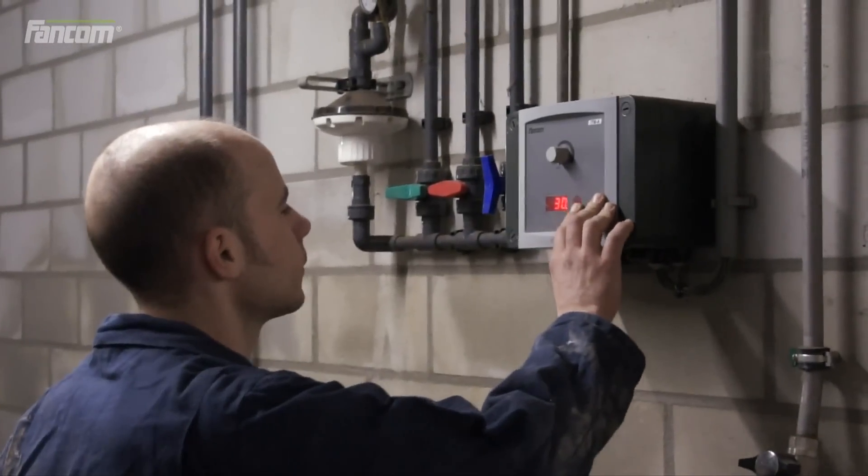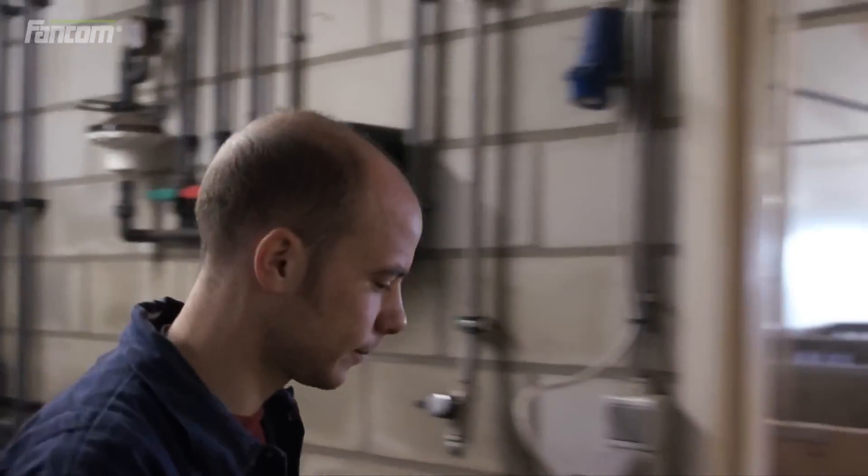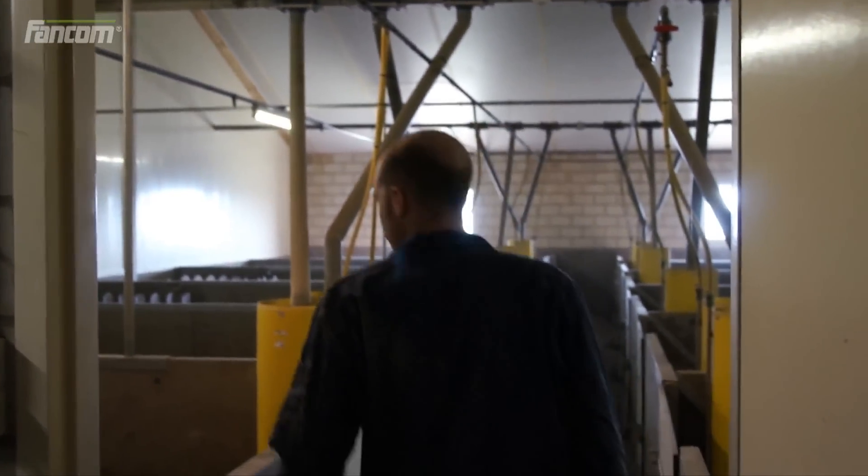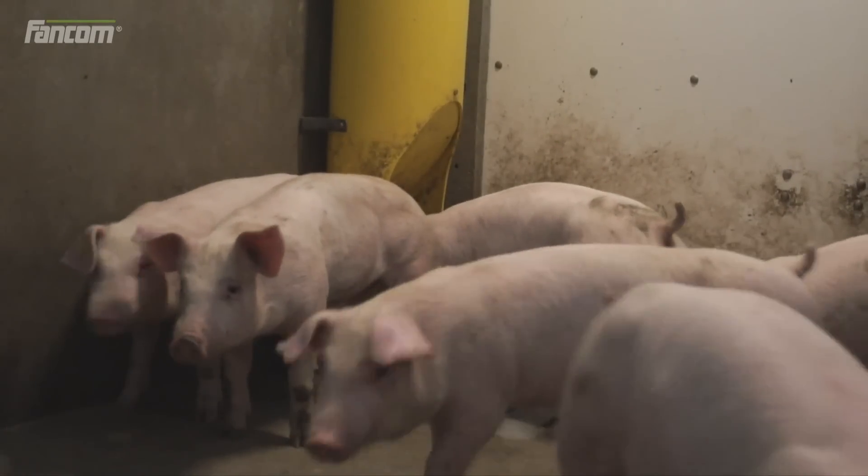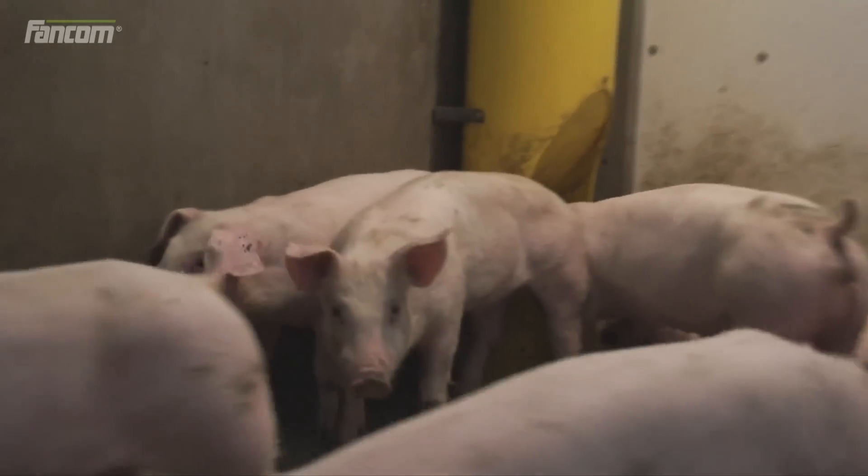Are any adjustments in animal management necessary? You will be the first to know. You have the certainty of optimal animal performance, and no unpleasant surprises at the end of a fattening cycle.